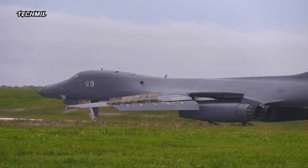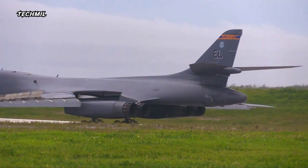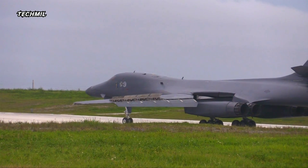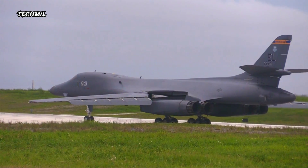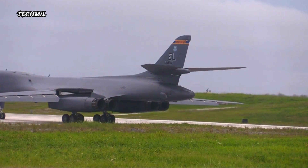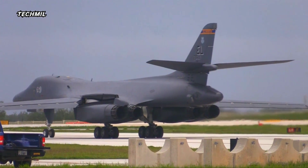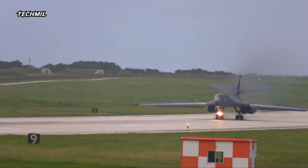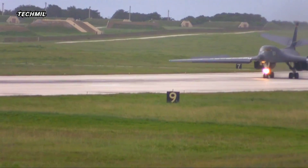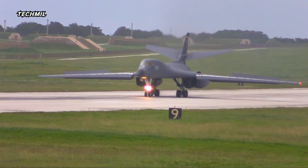Picture this: the tarmac reverberates with anticipation as the B1B Lancer prepares for takeoff. Ground crew members stand at attention, engines roaring in the background, hinting at the incredible display about to unfold. As the B1B Lancer taxis into position, its colossal presence commands attention, and the ground trembles as the engines roar to life, emitting an otherworldly sound that sends chills down your spine.